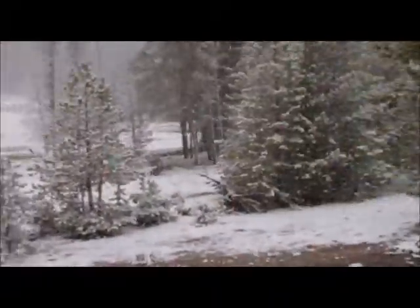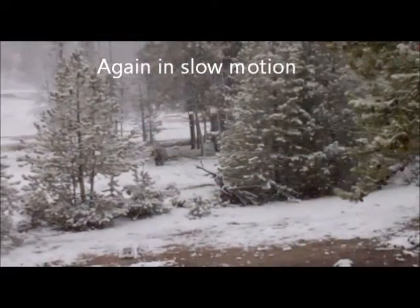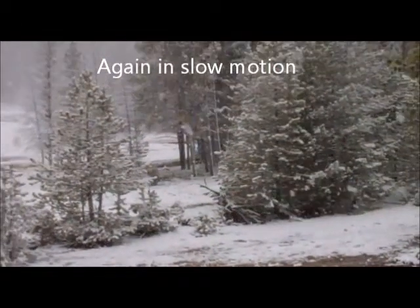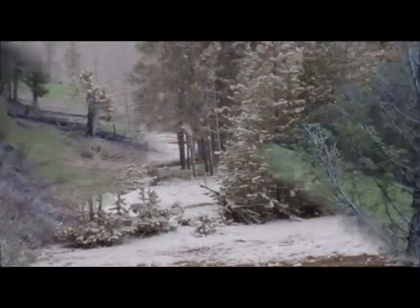There he is. Nice. He's snowy. I can't see it down here. Alright, cool. There's a grizzly bear out there.